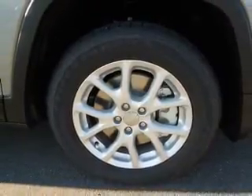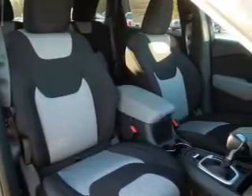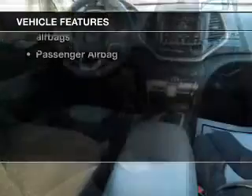Reach your destination effortlessly with GPS navigation. Brake safely with the anti-lock braking system. Tailor the temperature to your preference and your passengers. Plus, enjoy these notable features that are included in this vehicle.